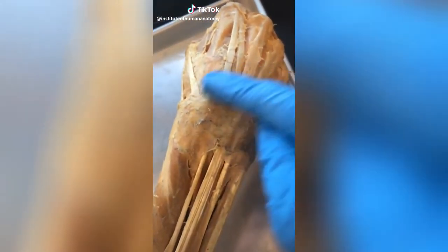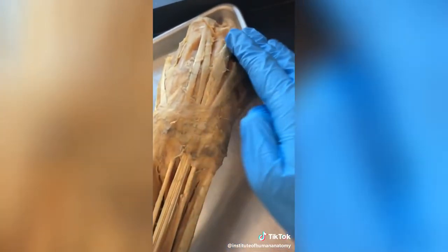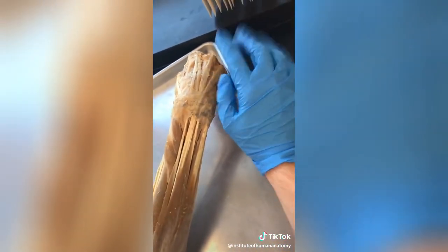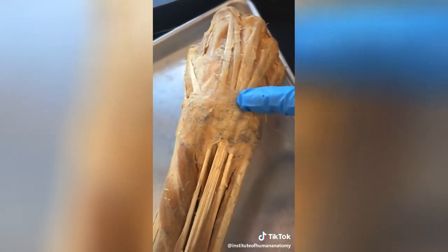This is a really cool piece of tissue called the retinaculum. What it does is strap down the tendons of the forearm muscles as they enter into the hand. Without this wristband-like tissue, every time you'd extend your wrist and digits, the tendons would just flip up. Luckily we have this retinaculum to bind those tendons down.